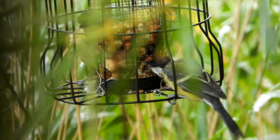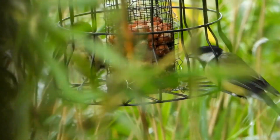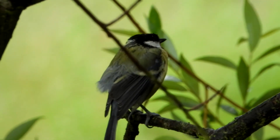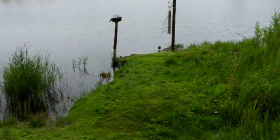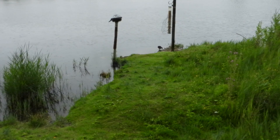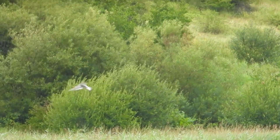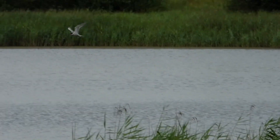The woodpecker eventually leaves the feeders, allowing smaller birds like these great tit to come back in and feed. At last the rain stops, and the sound of the rain beating down is replaced by the clamour of common tern and water dripping from the trees onto the hide. The terns continue to sweep around, catching fish and bringing them to their chicks, well hidden in the vegetation.